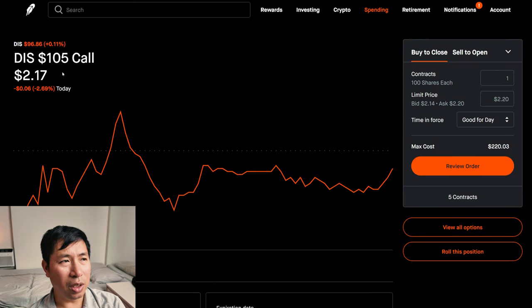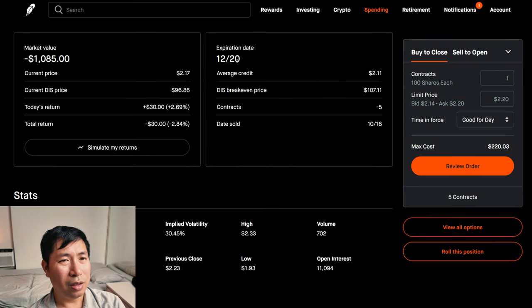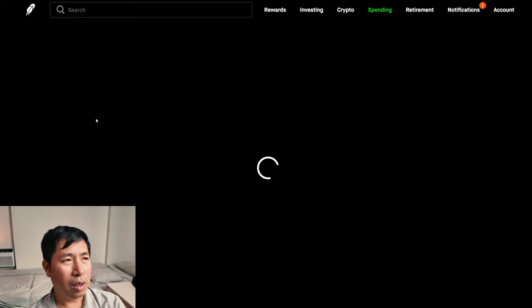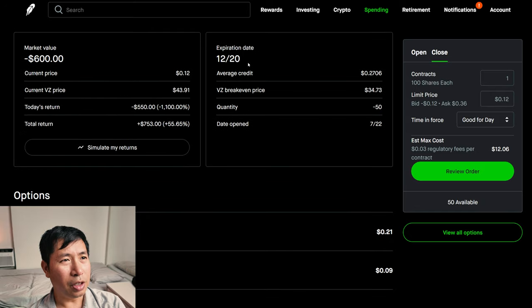I'm selling Disney $105 covered calls. These expire December 20. My total return: $30. I have Verizon $35/$33 put credit spreads. These expire December 20. My total return: $753.